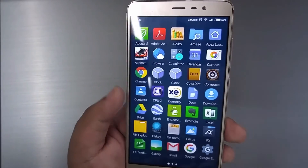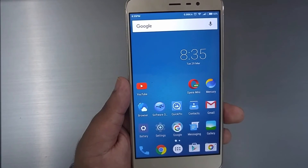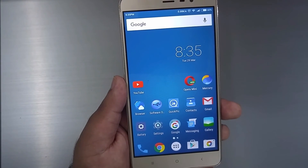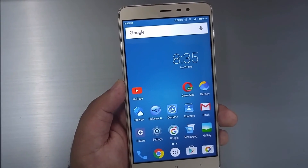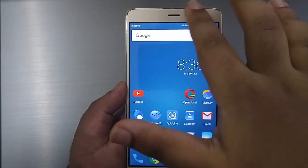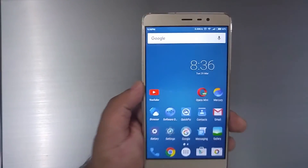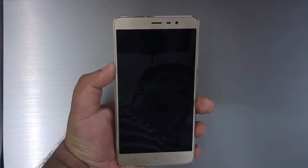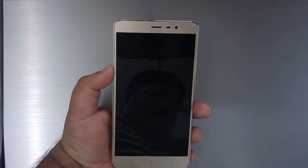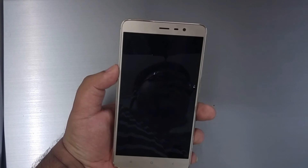Overall, we really struggle to find any complaints with the display of the Redmi Note 3, particularly considering the pricing at around 12,000 rupees. The display has no major flaws and is in fact a treat to use — it's one of the major selling points of this phone. That's it for today. Be sure to subscribe to the channel, hit the like button. This is Riz Patel — as always, thanks for watching.